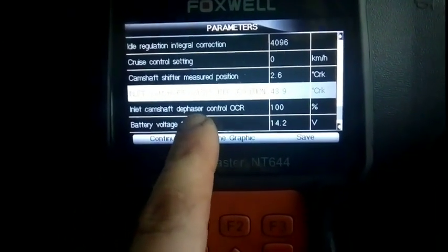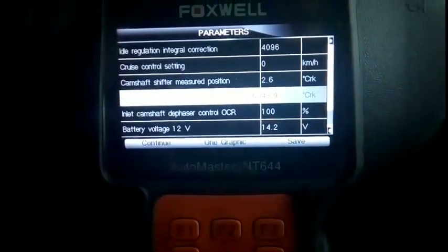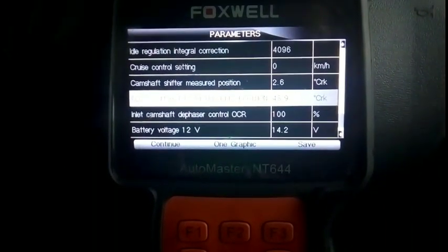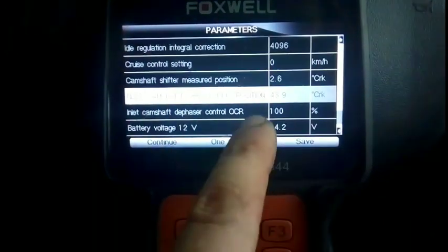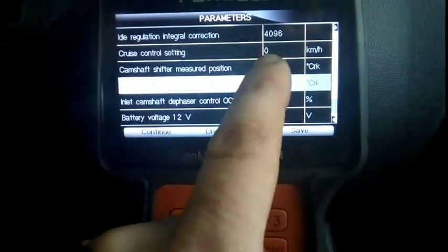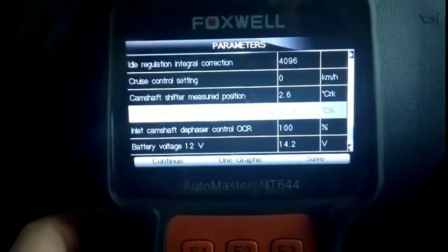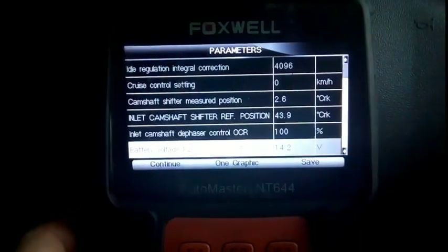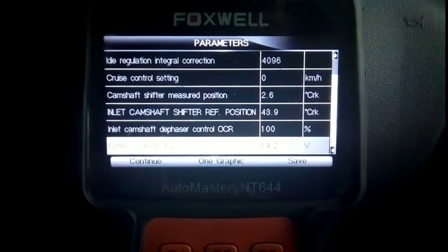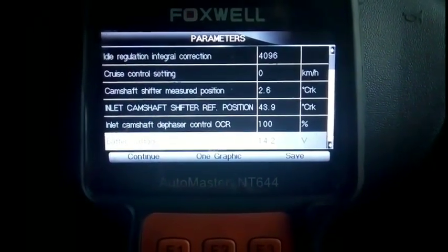And if we look here, intake camshaft defasor control — that's at a hundred percent at the time I was driving. It's obviously had to open the duty cycle more and more, working at a hundred percent, and it still can't match what it wants. Oddly enough, it's not flagged up a fault code yet. If I move that out of the way you can see the intake camshaft shifter reference position and compare it to the measured position.